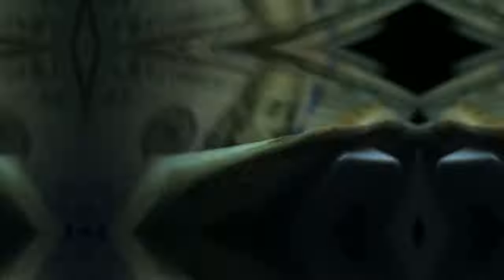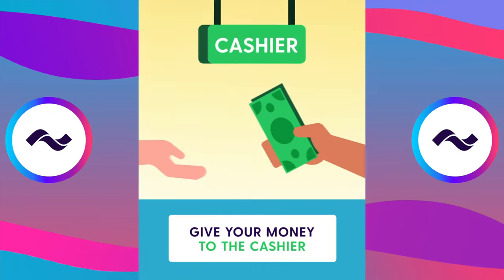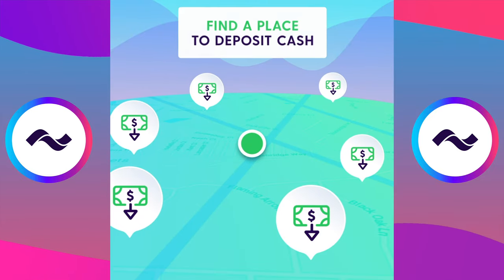You're also able to withdraw cash at over 55,000 free to use ATMs worldwide, and you can even deposit cash at 60,000 stores. And just like the points map that we just talked about, there's also another map that will help you find both the free ATM locations as well as participating retailers where you're able to deposit cash.